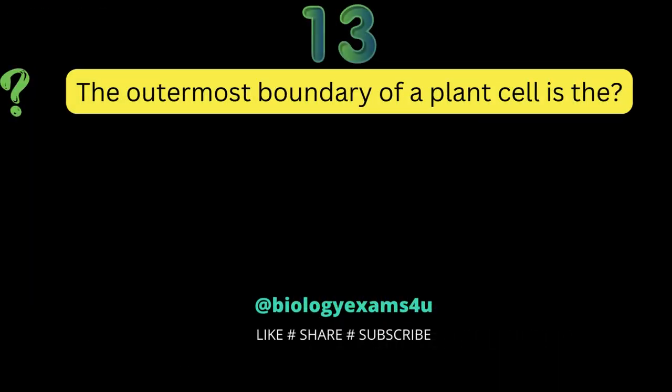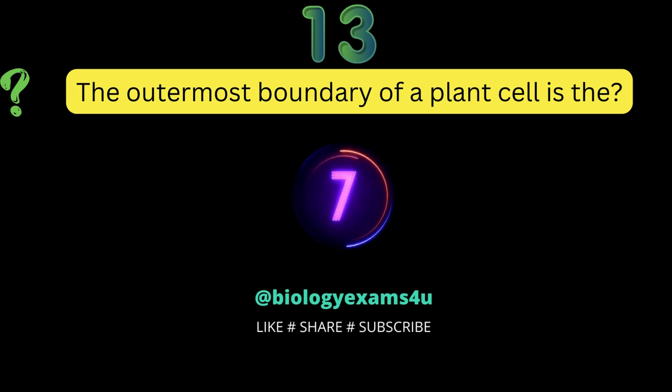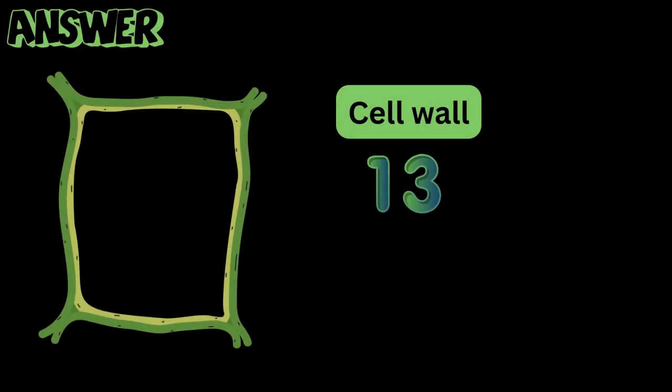Question number 13: the outermost boundary of a plant cell is the? Cell wall.